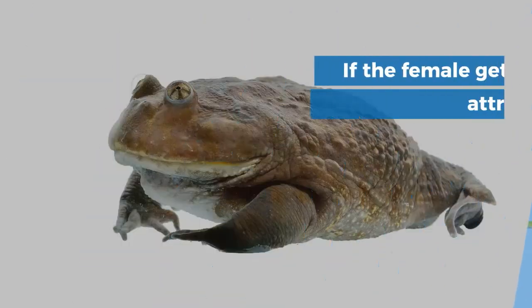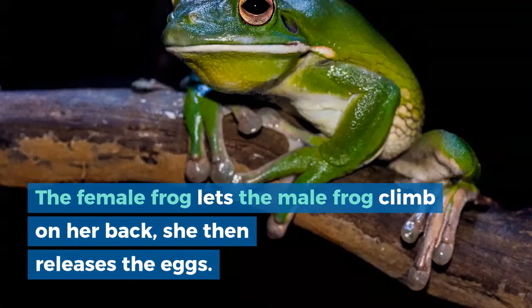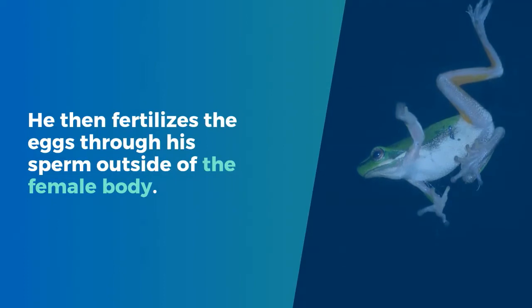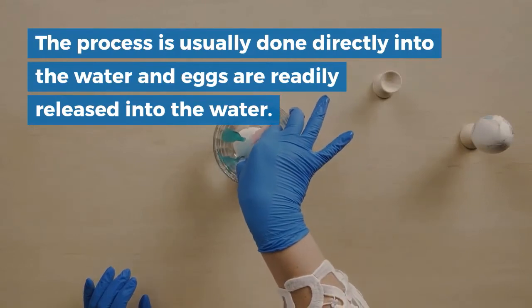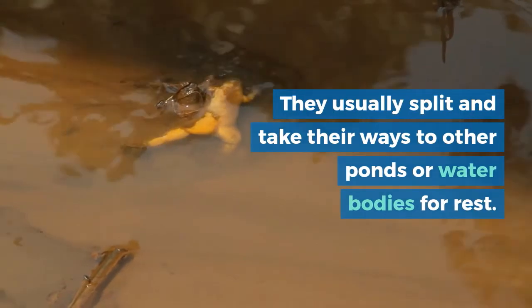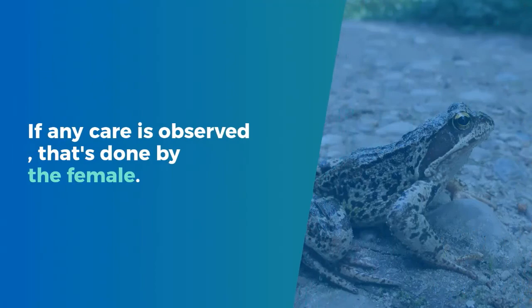Mating posture: if the female gets attracted by the croaks or physical appearance of the male frog, she allows him to mate with her. The female frog lets the male climb on her back, then releases the eggs. The male may squeeze or tighten his embrace to get the eggs out from the female, and then fertilizes the eggs through his sperm outside of the female body. This process is usually done directly into the water. After mating, as frogs are shy and not family-oriented, they don't stay to raise their babies. They usually split and take their ways to other ponds or water bodies for rest. If any care is observed, that is done by the female.